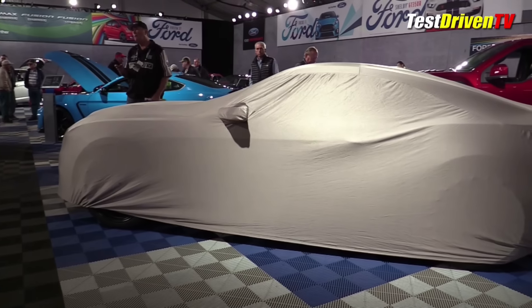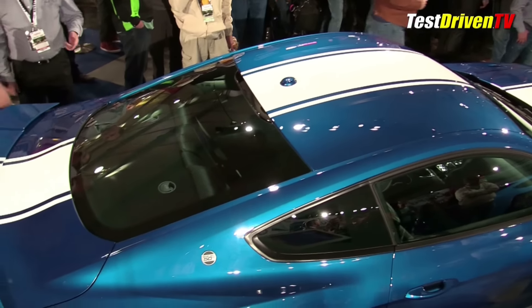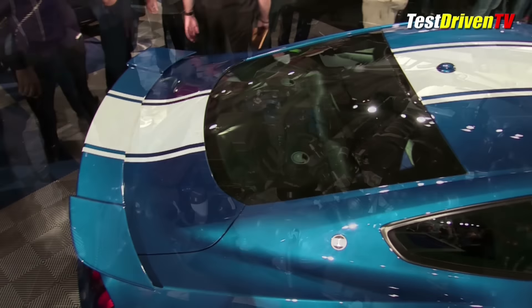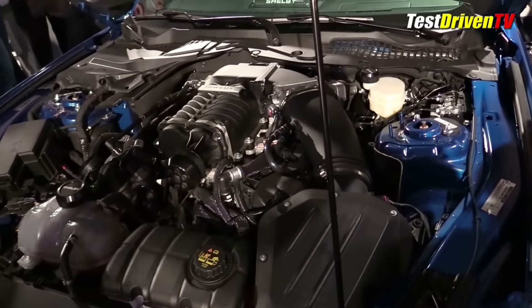Shelby American also used the venue for the occasion to unveil their 50th anniversary Super Snake Mustang. At the ceremony, with all the dignitaries and fans on hand, the 750 horsepower Special Edition Shelby is now no longer a secret.